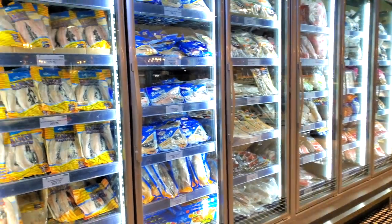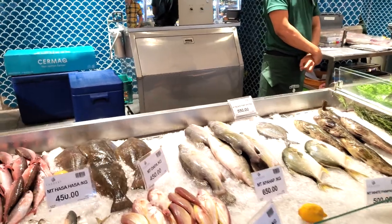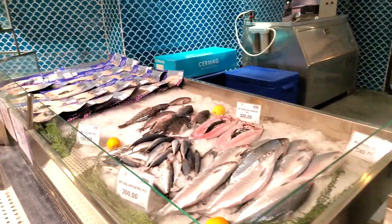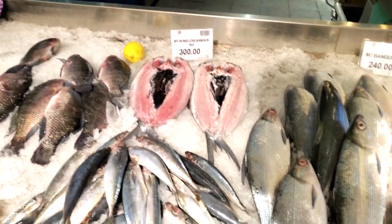Behind that are some frozen seafoods like bangus — stuff you can put in your freezer. More of the bigger fish are right here. These are the rest of your fish options, so not really a ton of options, but these are some of the main ones that you have.